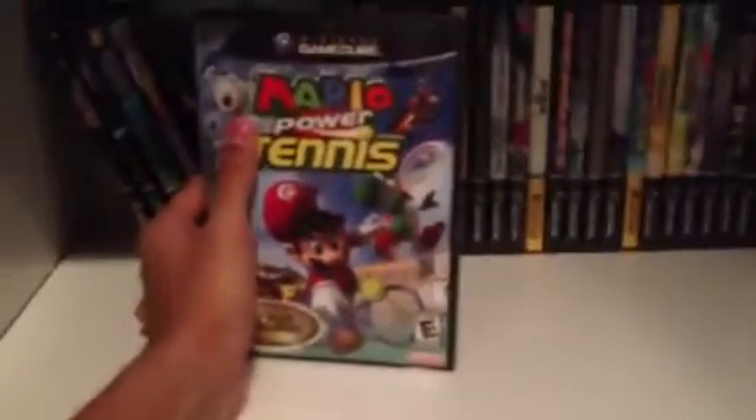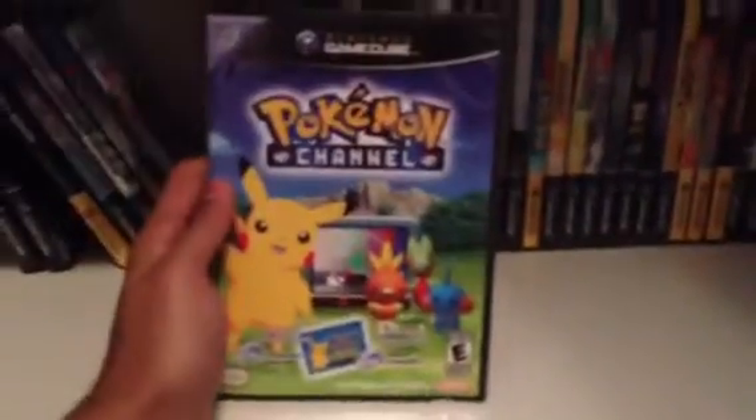Tony Hawk's Underground, Luigi's Mansion, Legend of Zelda Four Swords Adventures, Mario Superstar Baseball, Mario Party 5, Battalion Wars, Pokemon XD Gale of Darkness, Mario Power Tennis, Mario Kart Double Dash, Pokemon Channel, and Star Fox Assault.